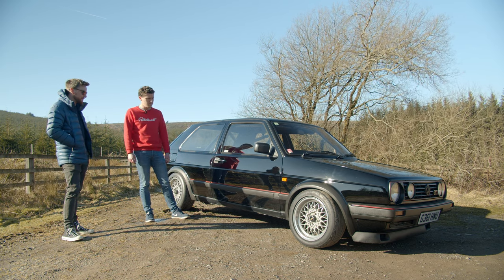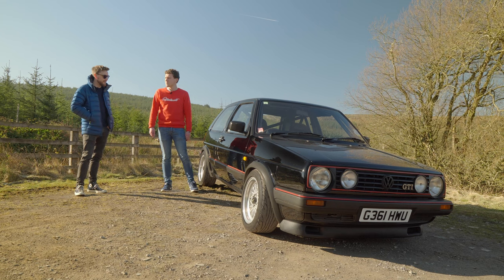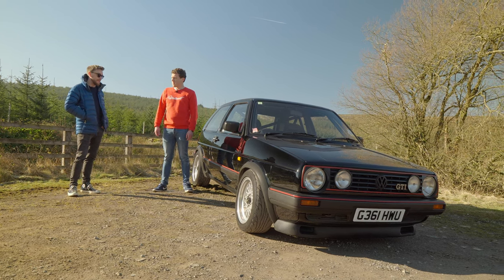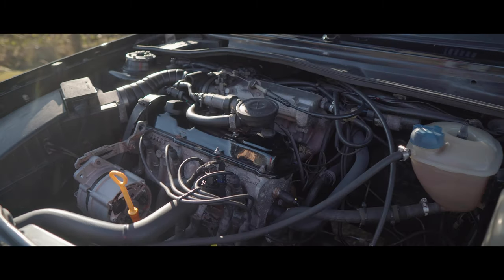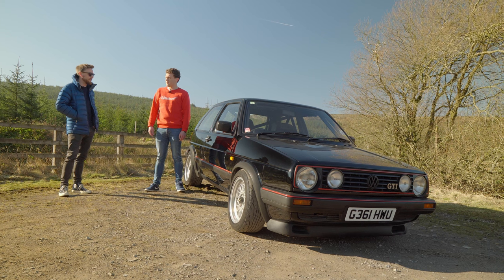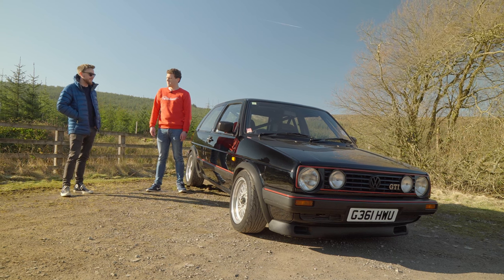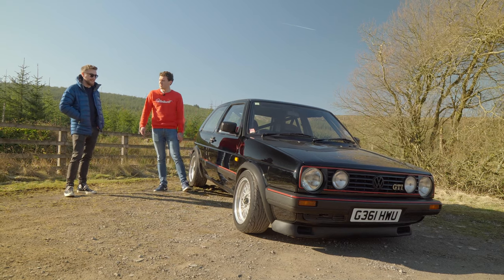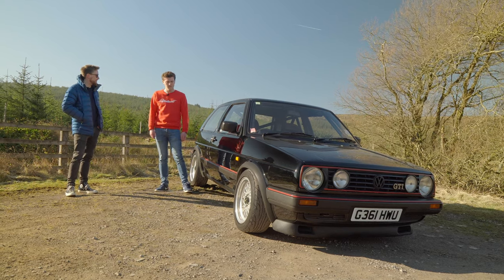I put a new battery on it, changed the oil, and it kicked straight up after all that time. I'm still using the same engine and block everything today. I use it a lot on track now and it gets an absolute pasting. But it holds up — it amazes me every time, to be honest.